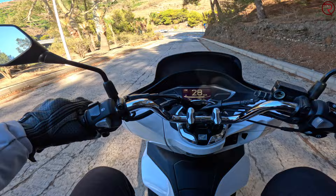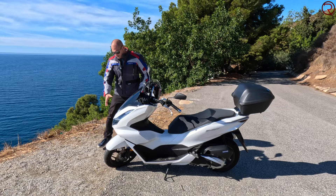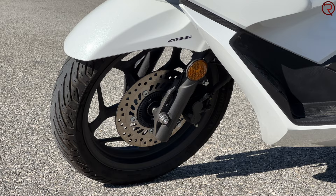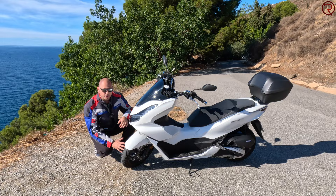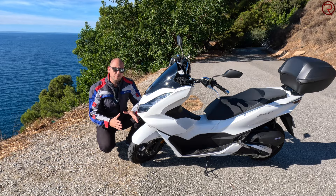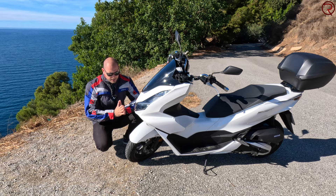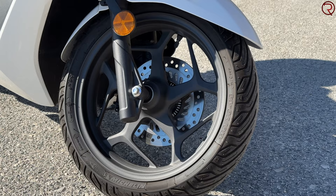Moving to the front: we have a 14-inch wheel up front and a 13-inch wheel at the back, which is pretty normal for scooters. On the front there's one disc brake, but unfortunately the rear has a drum brake instead of a disc. When riding by yourself, the braking power is pretty good in most situations, even at fairly high speeds.